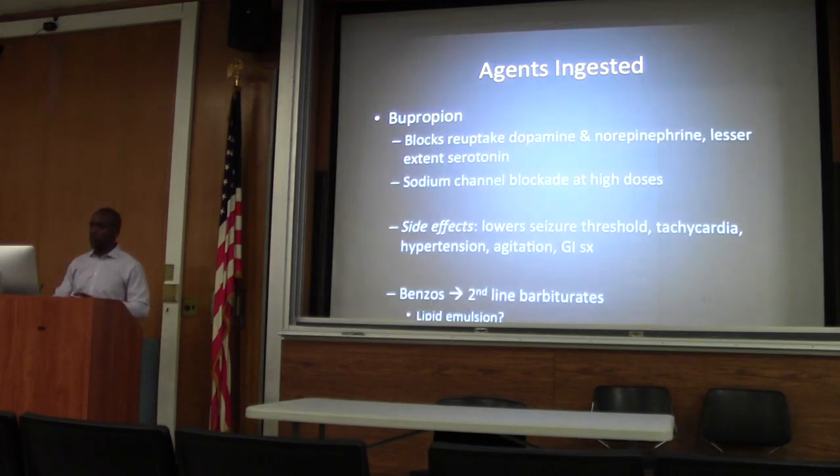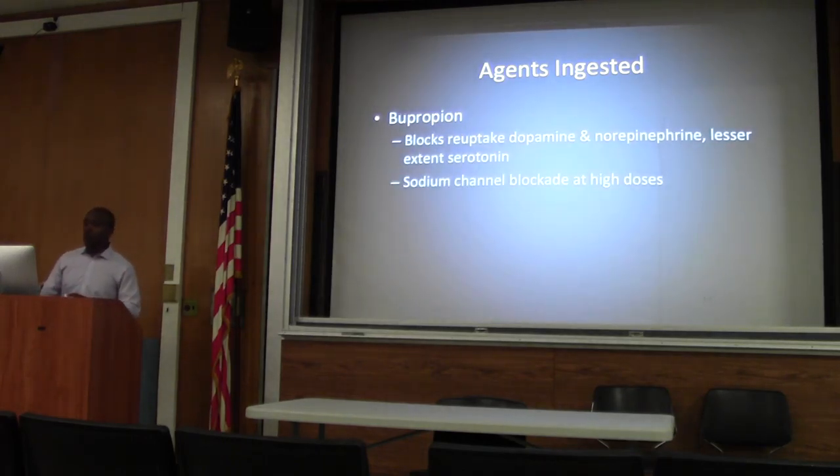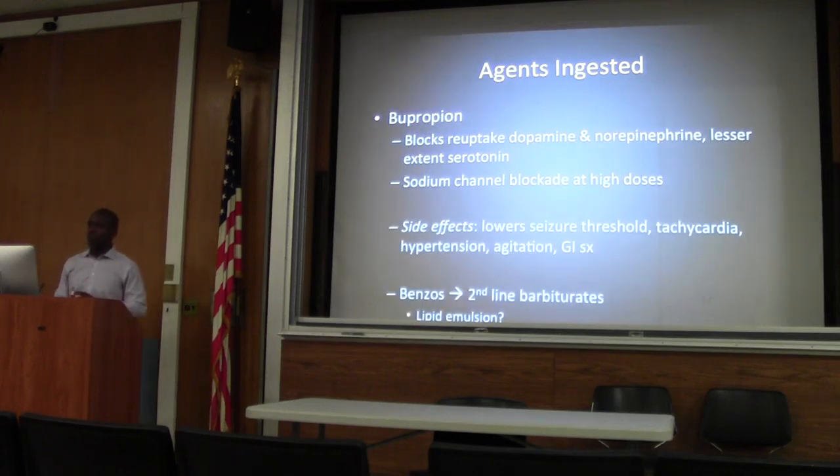These are our ingested agents. Bupropion is a dopamine and norepinephrine reuptake inhibitor, and to a lesser extent serotonin, but at high doses it can block sodium channels. By far the most common side effect is seizures — even at therapeutic dosing there is an increased risk. These are treated judiciously with benzos, with barbiturates as a second-line agent.